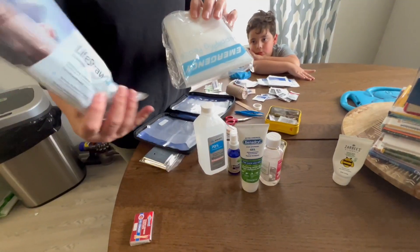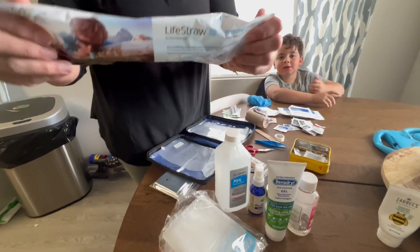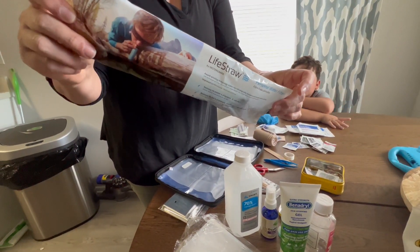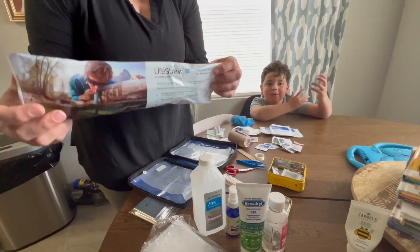And then two survival items. This is our LifeStraw — for water. The LifeStraw is really great; I really like them. We use them when we go camping and hiking because we're kind of a camping family.